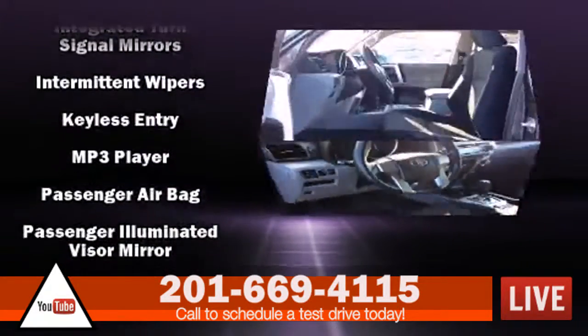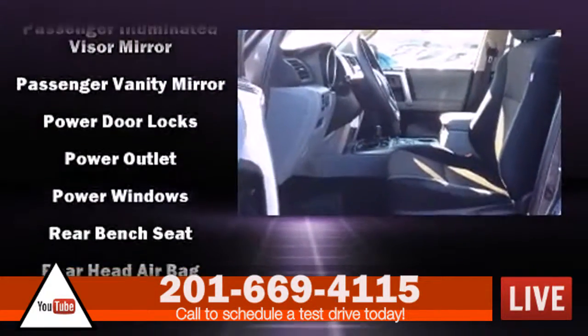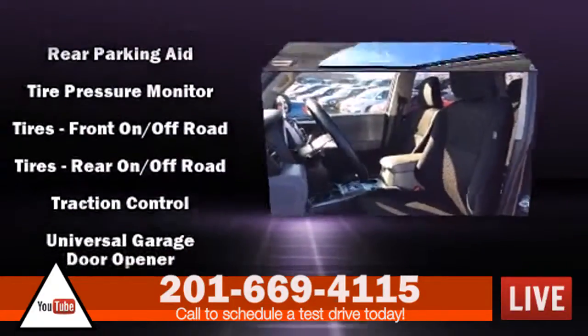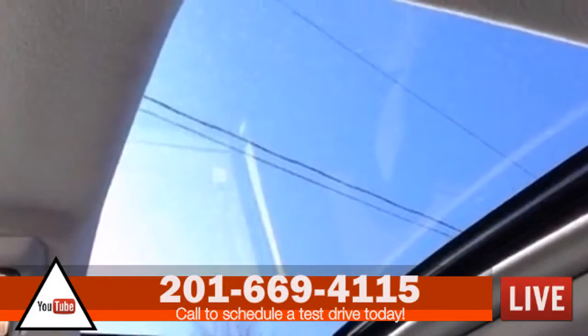Additional safety features include ignition immobilizer and 4-wheel disc brakes with ABS. For added security, dynamic stability control supplements the drivetrain. This vehicle has achieved certified pre-owned status by passing Toyota's comprehensive certification process.